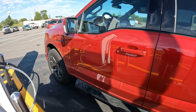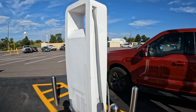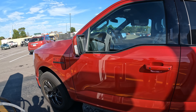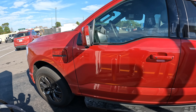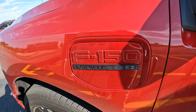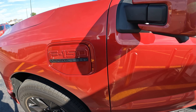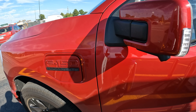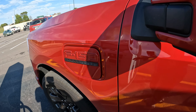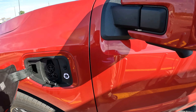Good afternoon. Today I am at an Electrify America DC fast charging station, and I'm going to see how long it'll take me to charge my brand new F-150 Lightning Lariat with extended range battery — that is 131 kilowatt hours of battery. I'm going to charge this and see how long it's going to take to fill the battery.